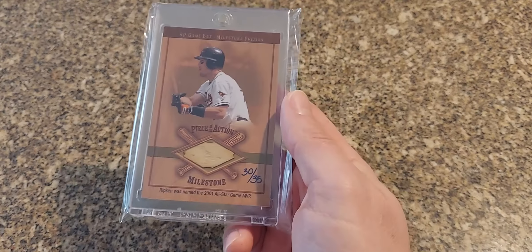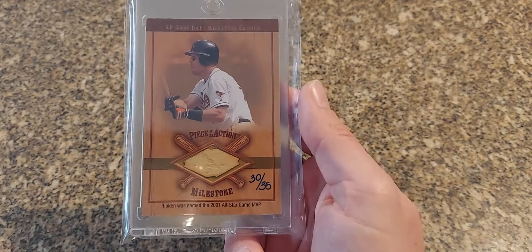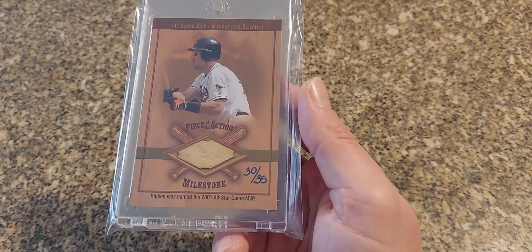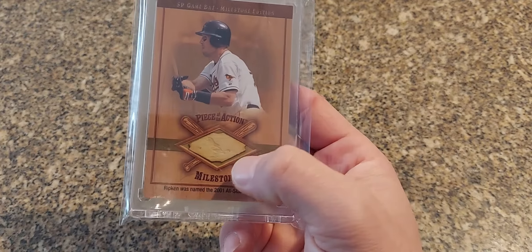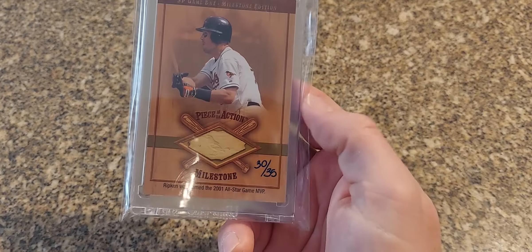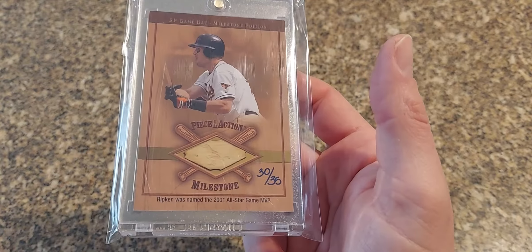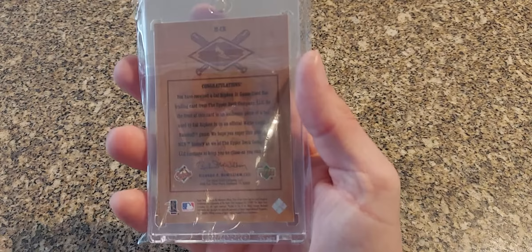Next we have a 2001 SP — this is the Milestone Edition, these are the gold parallels numbered to just 35, hand numbered. Not too much different about these than the regular versions except this little stripe here and then the gold border on the inside of the back — that's basically the only difference as opposed to the regular base versions.